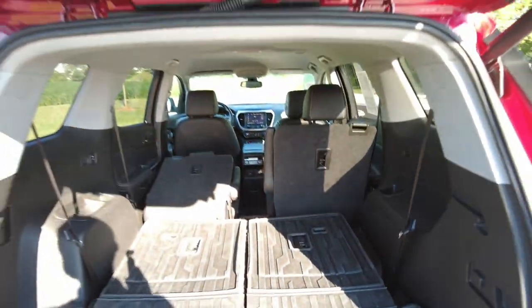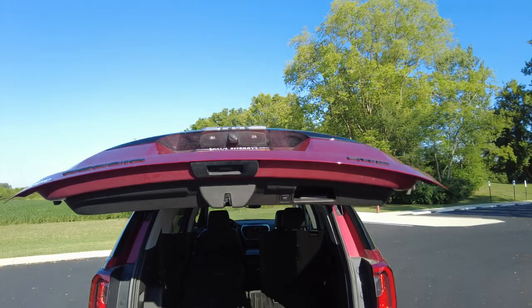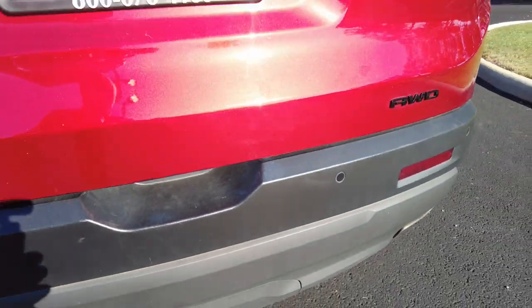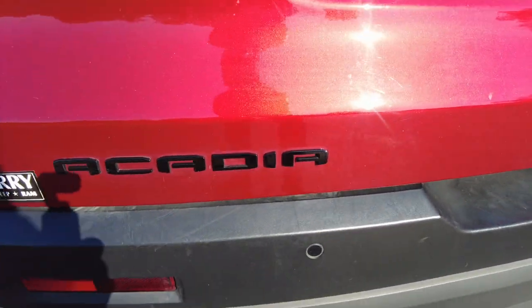Back in the cargo area, you've got a USB on one side and beverage holders on both sides. To lower the tailgate, you can use your keyless entry or push the button right up there. There are also parking sensors in the rear bumper — so you've got parking sensors front and rear. This is all-wheel drive, and again, it's the Acadia.